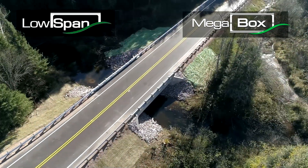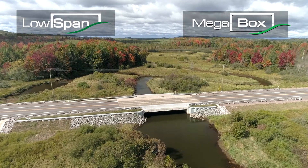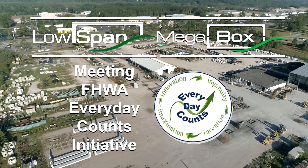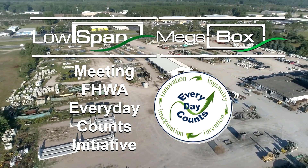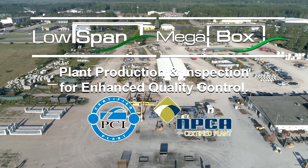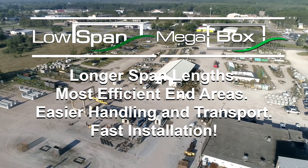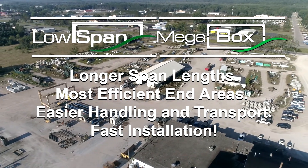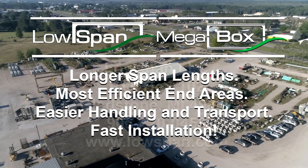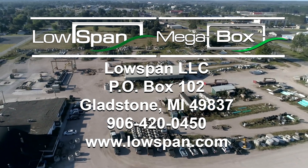Whether your site is suitable for either the low span three-sided pre-stressed precast concrete culvert or a mega box clamshell style four-sided box culvert, you will experience numerous benefits including meeting the FHWA Everyday Counts initiative, the most sustainable product material available — precast concrete — plant production and inspection for enhanced product quality control, longer span lengths, most efficient end areas, easier handling and transport, plus fast installation. Contact us to see how you can benefit from using pre-stressed precast concrete culverts for your next project.